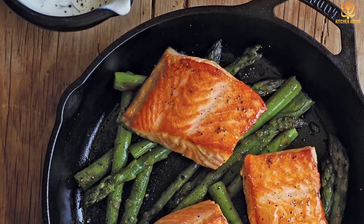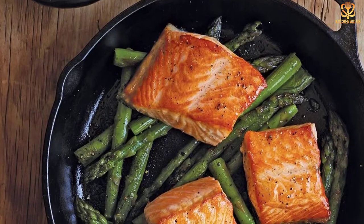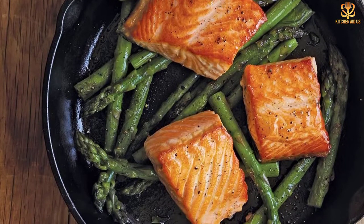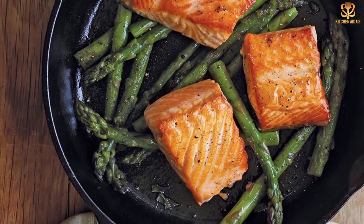It can withstand temperatures that are higher than any home cooktop can achieve, so you can use it under the broiler or on top of the grill without damaging it. As with all cast iron cookware, some special care is required to keep it in top condition, but it is a workhorse of a pan that won't cost you a lot of money.